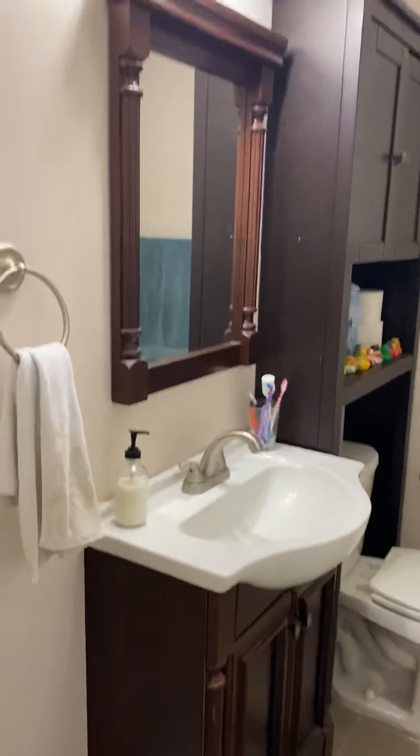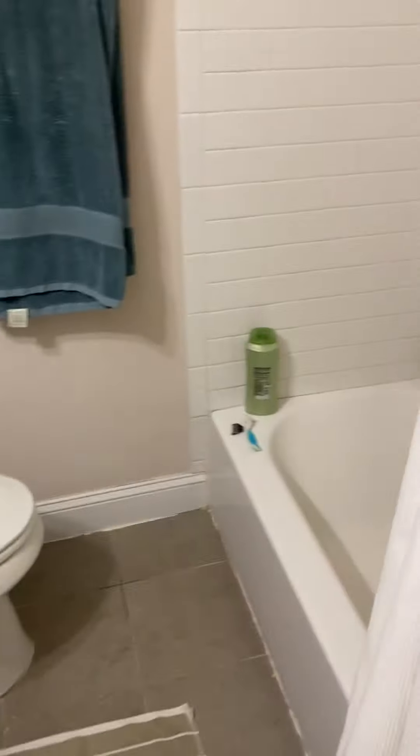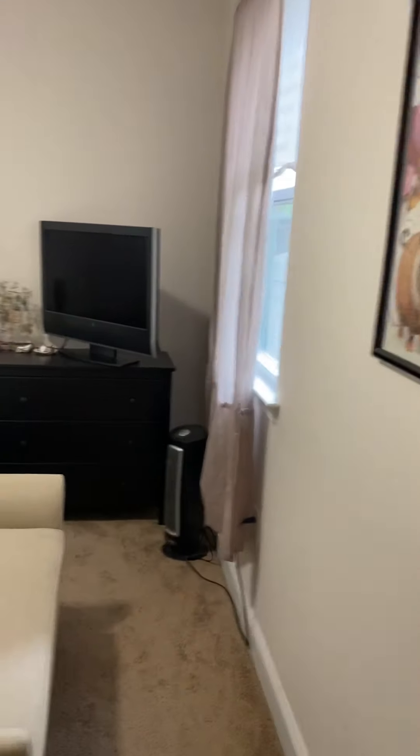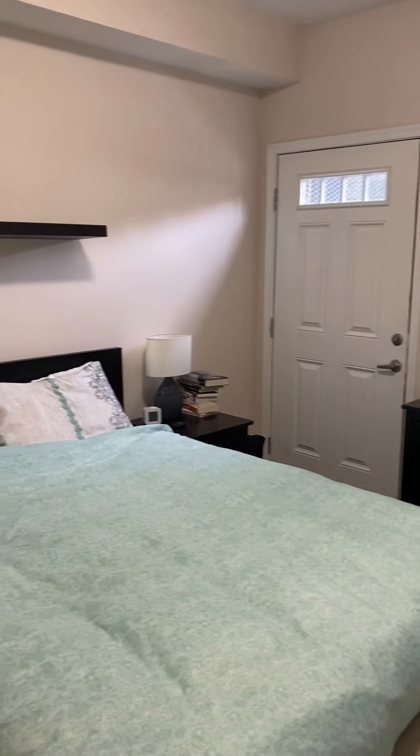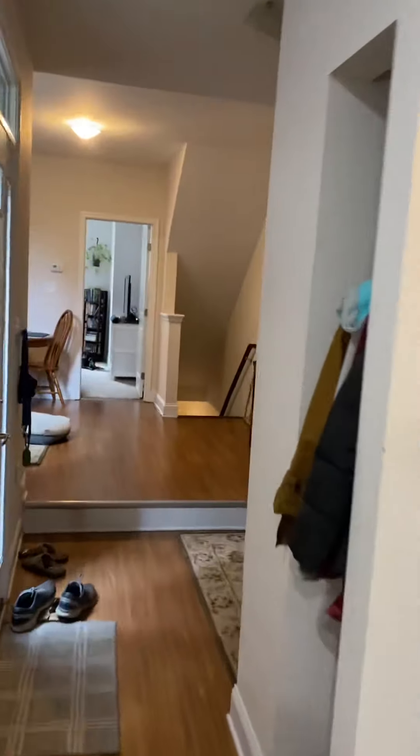Heading a little farther towards the back, you have another full bath with brick-style subway tile and a tub. Then there's another bedroom — you could definitely accommodate any size bed. I also want to note the good ceiling height in this one; it feels really spacious.